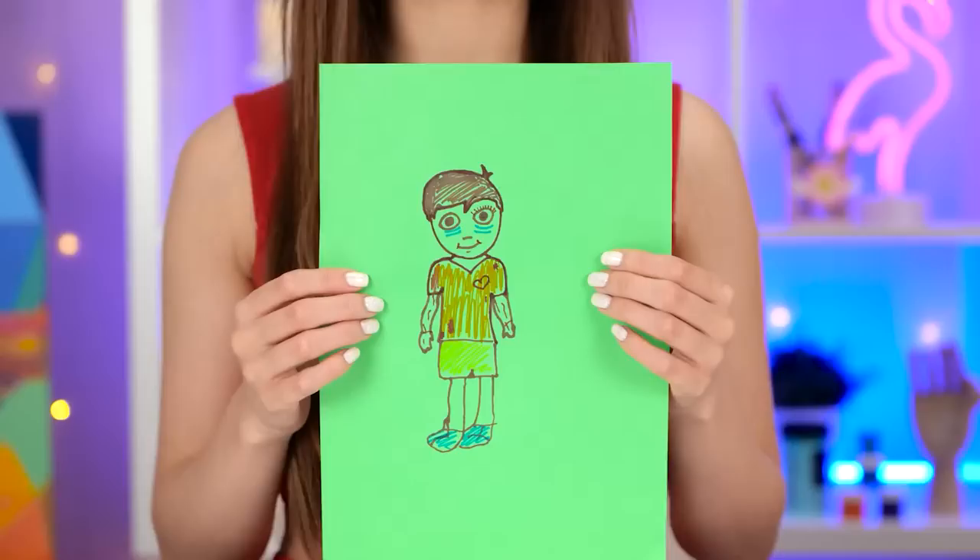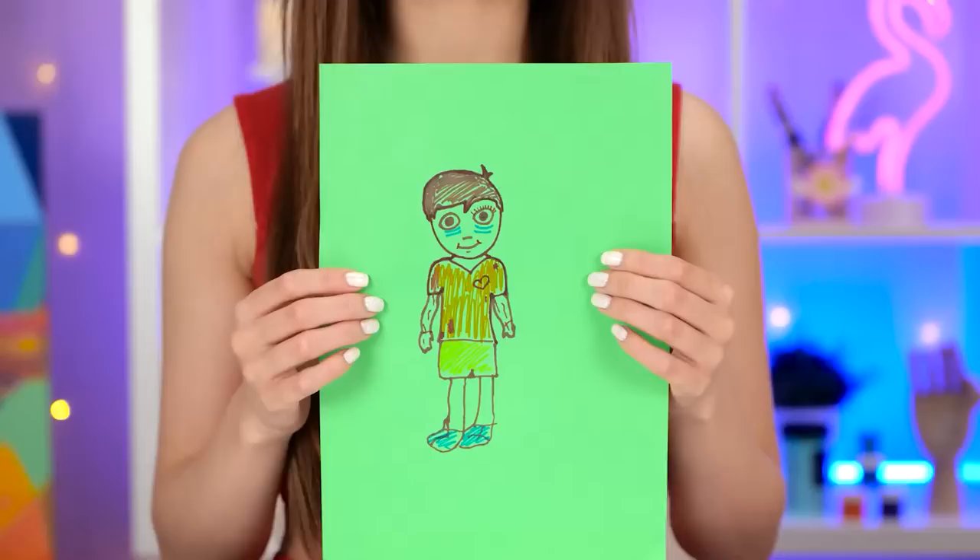Oh, it's kind of cute! Take that, art challenge! It's a masterpiece! Two Picassos in training! I knew we could do it!